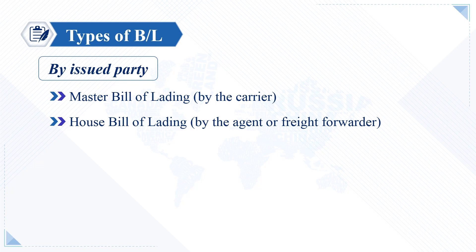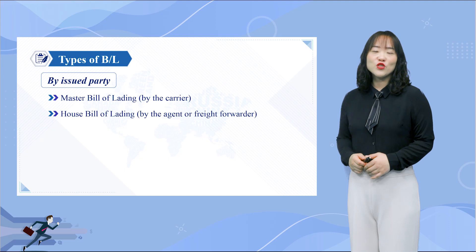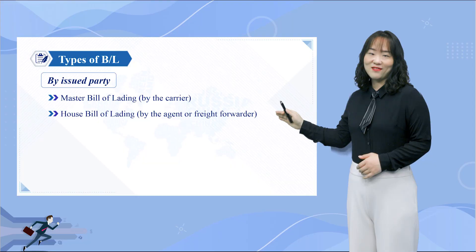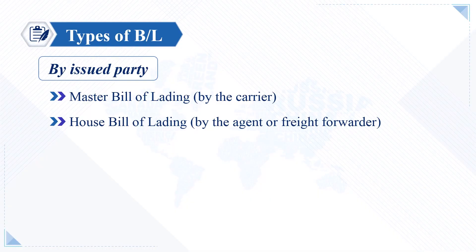Sometimes the shipper and the carrier don't have a direct contractual relationship. If you've booked your shipment with a freight forwarder, you may come across two different bills of lading: the Master BL and the House BL. The Master BL is the transportation contract between the carrier and the main shipper, and is arguably one of the most reliable documents in transportation, as it is printed and signed by the carrier — commonly referred to as the carrier bill of lading.